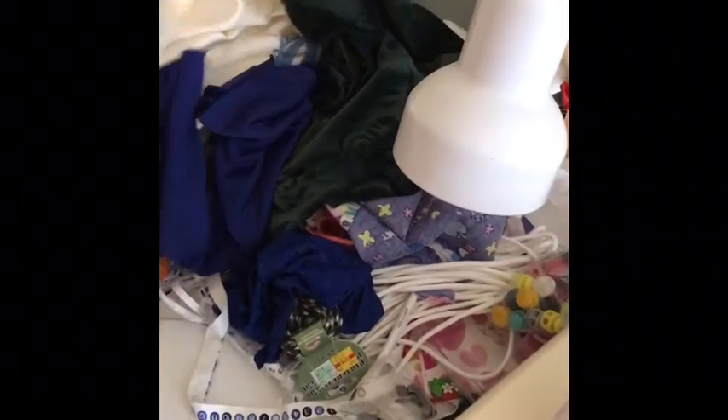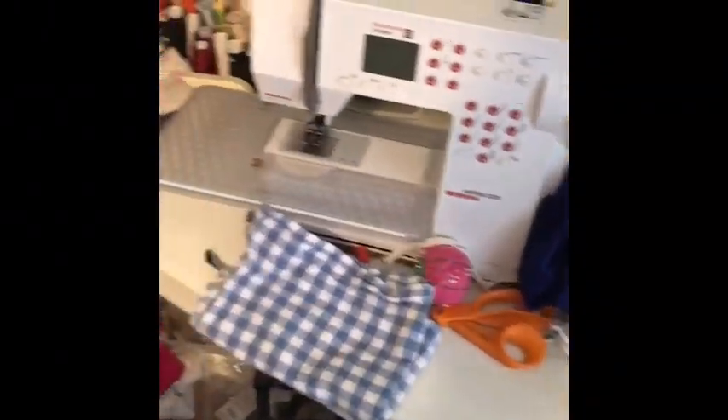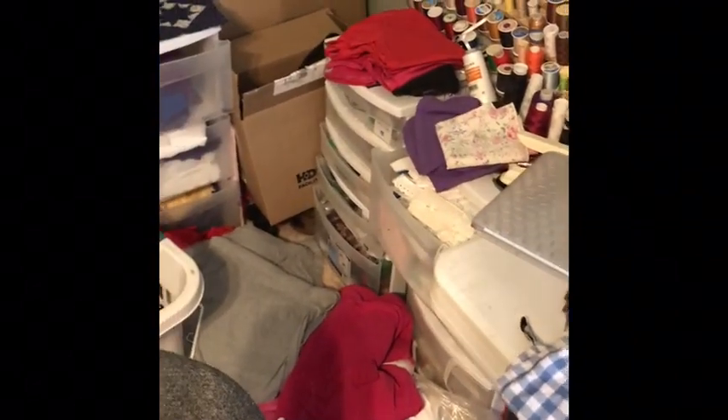All my stuff's just buried, and you know what? You cannot enjoy sewing when it gets like this. So periodically I have to come in and clean this crazy up. So this is my before.